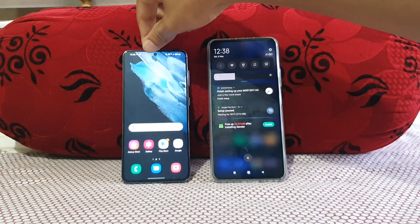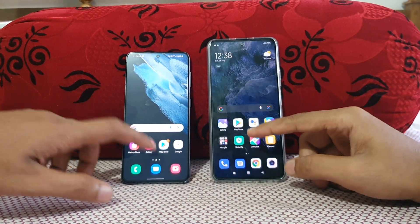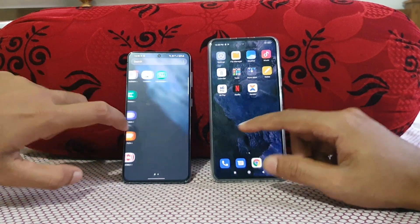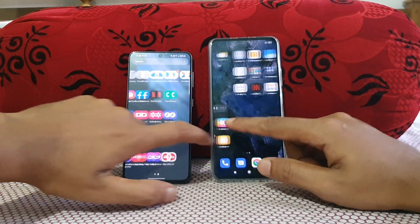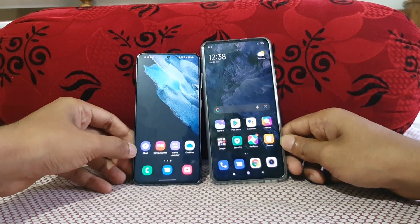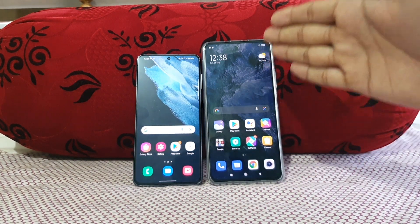Let's check videos on both the Galaxy S21 and the Mi 11x. Since both are 120Hz displays, you can see that both are really smooth. Both are Full HD+ displays, and both are stunningly fluid.